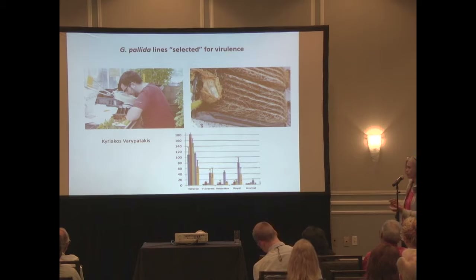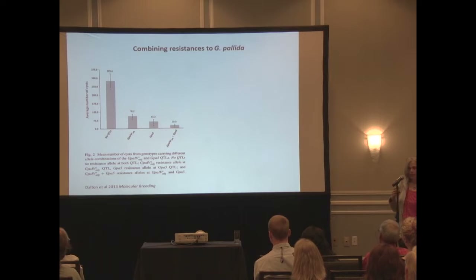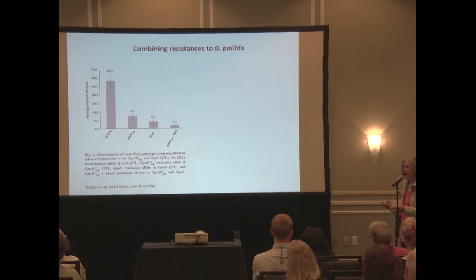We do pot tests at the Institute, but for these assays we use a root trainer system so we can see the roots - if you want to collect females, you can just open them up and pick them off the root surface. We also use it as a scoring system to look at relative reproduction rates, which is just a lot quicker than doing pot tests.